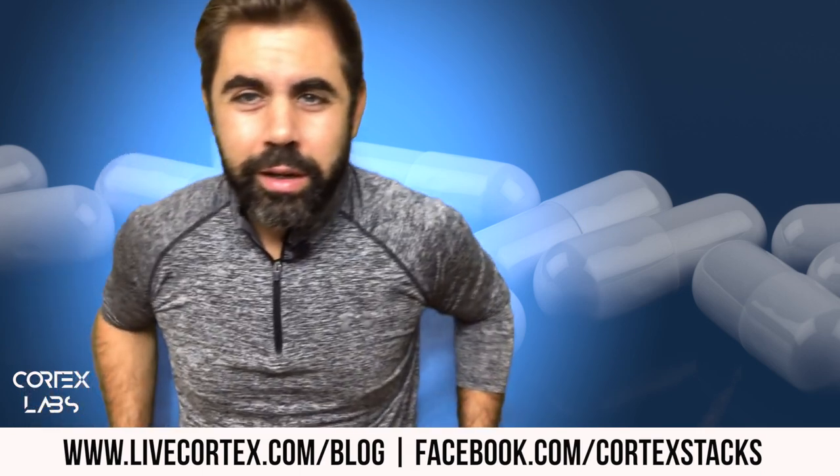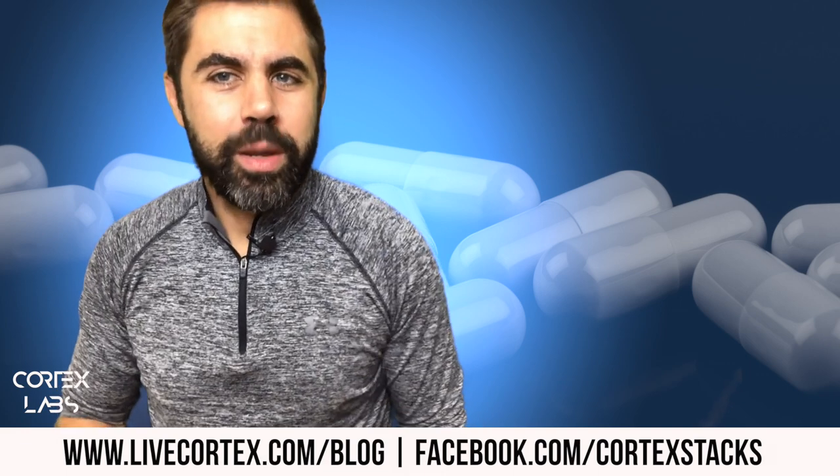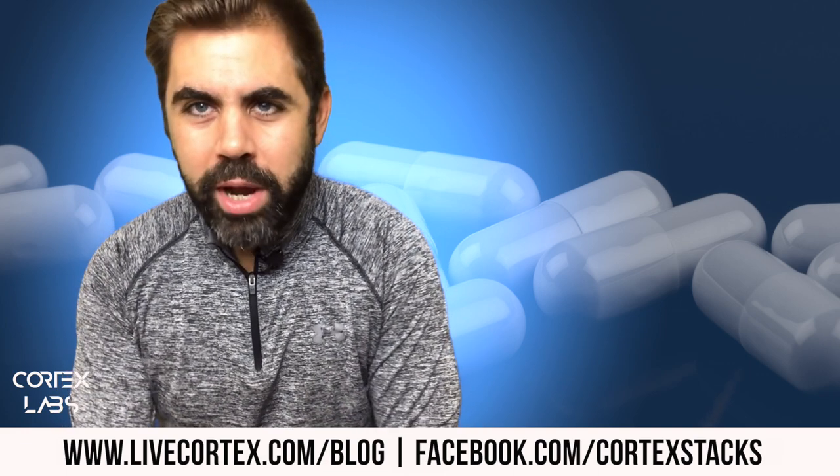A question came through about eating frequency and nootropics, and we're going to answer it. Coming up.